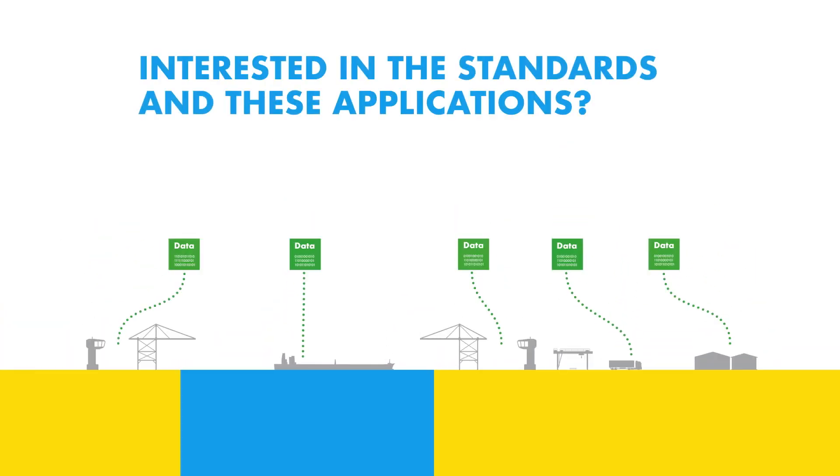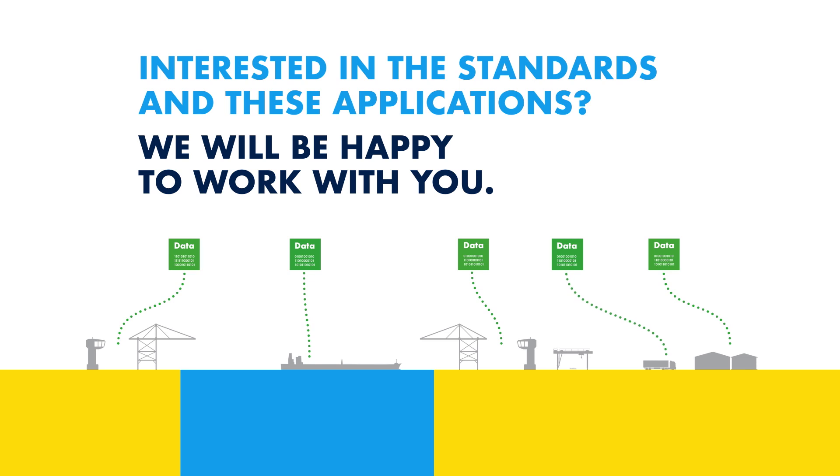Are you interested in the standards and these applications? We will be happy to work with you.